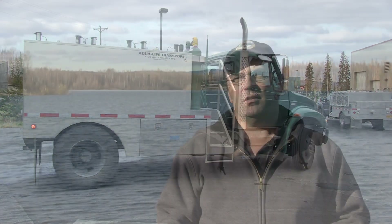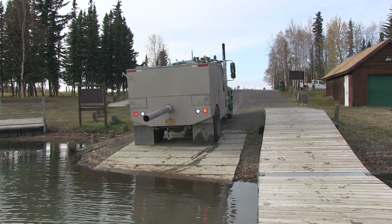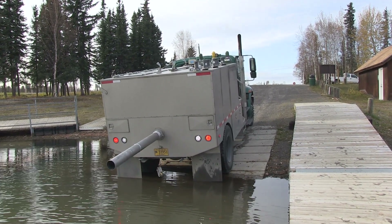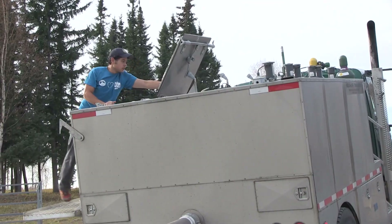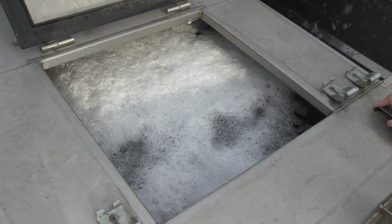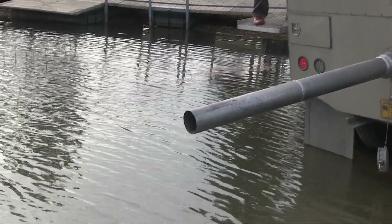Once we reach a lake, the first thing we do is take a dissolved oxygen and temperature reading to make sure the water is appropriate and acceptable to be stocked. Depending on how close we can get to the lake, either a rigid discharge chute will be put on if we can back right to the water's edge, or for lakes with limited access we can attach a flexible hose and run it 25 to 50 feet to the water's edge for stocking. Once the discharge hose is attached, we pull a lever that opens essentially a drain in the bottom of the tank and the fish are released and exit through the hose or chute.